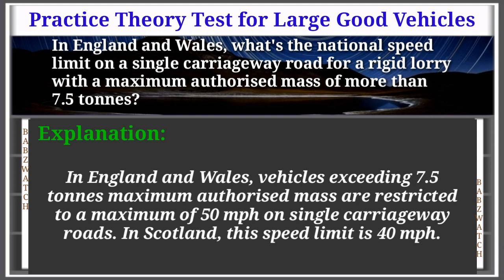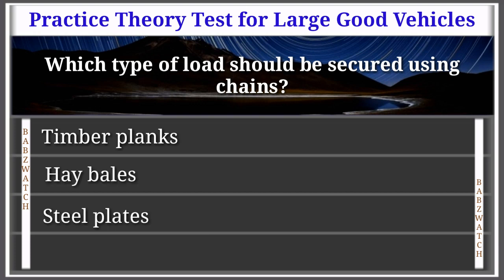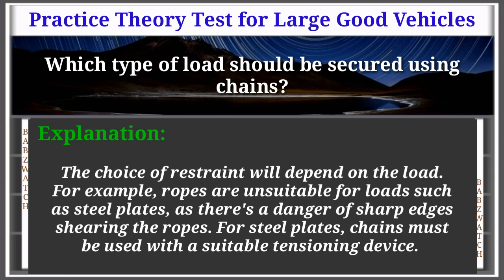Vehicles exceeding 7.5 tons maximum authorized mass are restricted to a maximum of 50 mph on single carriageway roads in England and Wales. In Scotland, this speed limit is 40 mph. Question 21 of 50: Which type of loads should be secured using chains? Timber planks; hay bales; steel plates; or canvas sacks. The correct answer is: steel plates. Ropes are unsuitable for loads such as steel plates as sharp edges can shear the ropes. For steel plates, chains must be used with a suitable tensioning device.